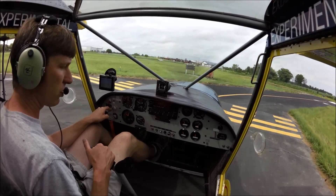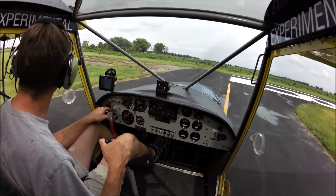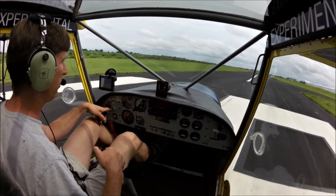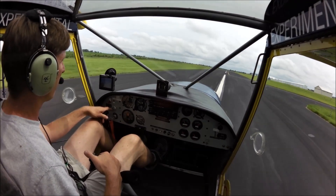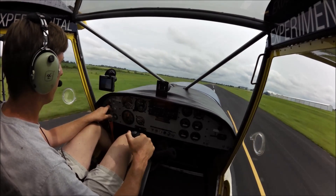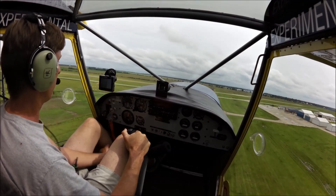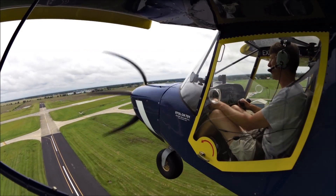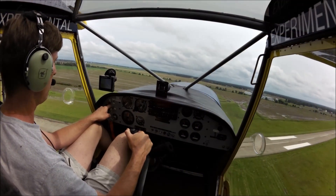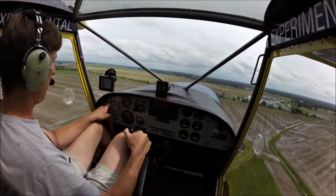Temperatures look great. Controls still clear and free. We're going to keep our oil door closed. Mexico traffic, Experimental 701 is going to be departing runway 18 Mexico. Ease the stick back, nose comes right up. Bring up the flaps. My ball went to the right and so did my D2, so it's pretty accurate according to my slip indicator.